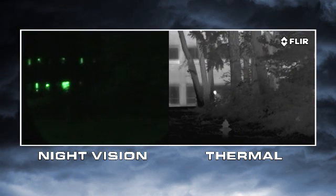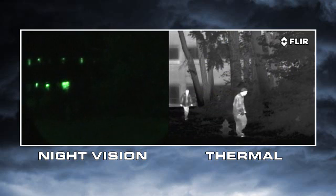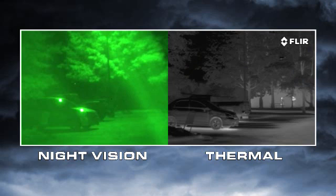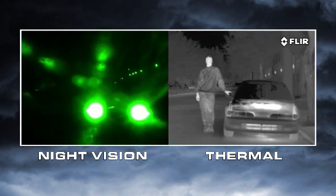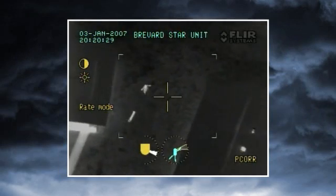Night vision goggles and scopes also need to have the right amount of light to work well. If light levels are too low, like in rural areas and when looking into deep shadows, they won't be able to see anything. If there's too much light, like from street lights, security lights, or car headlights, they become oversaturated. Thermal cameras have none of these limitations.